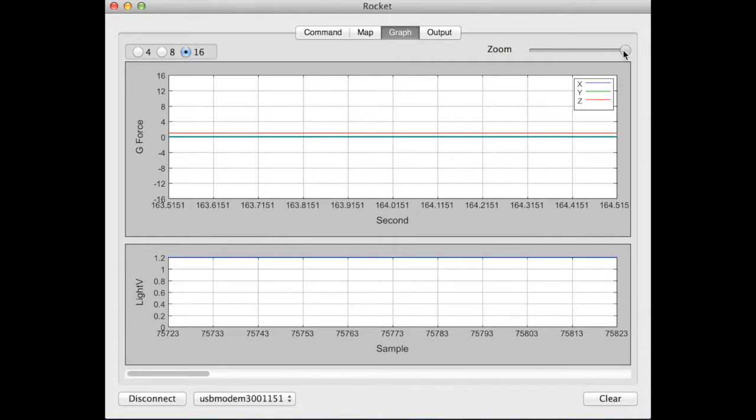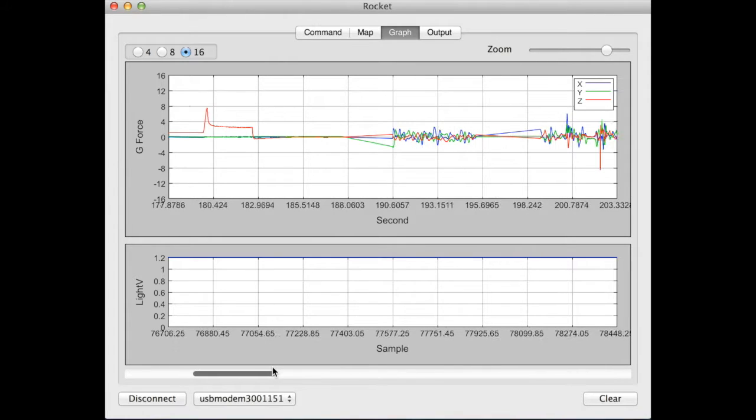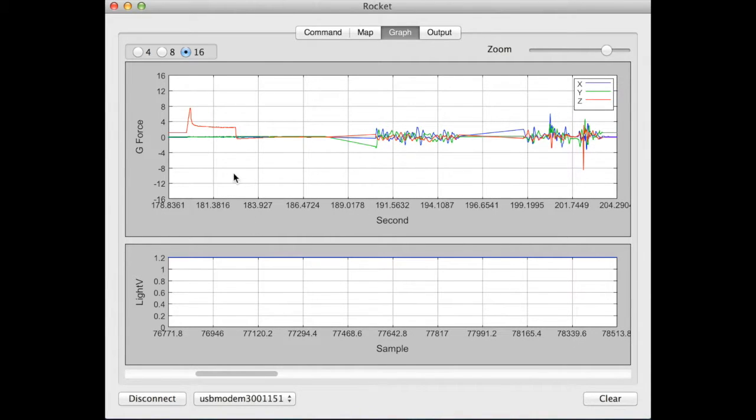The time scale can be adjusted to show the entire flight. This is the data from the first flight. You can clearly see the initial acceleration followed by a coast phase. Interestingly, during the flight there were two times where data was not recorded to the micro SD card. The rocket tumbling after parachute ejection is clearly shown, as well as the rough landing.